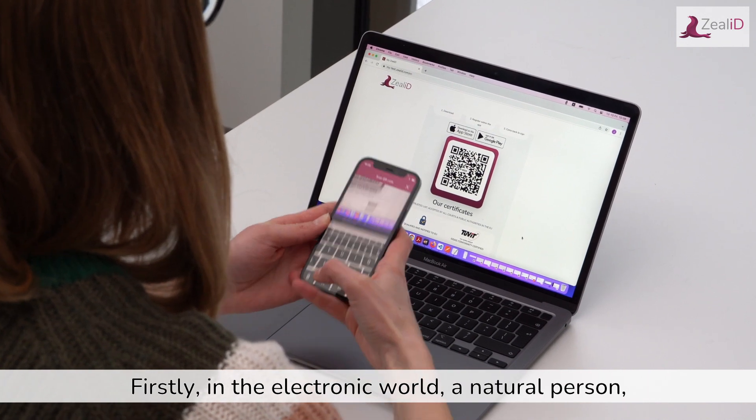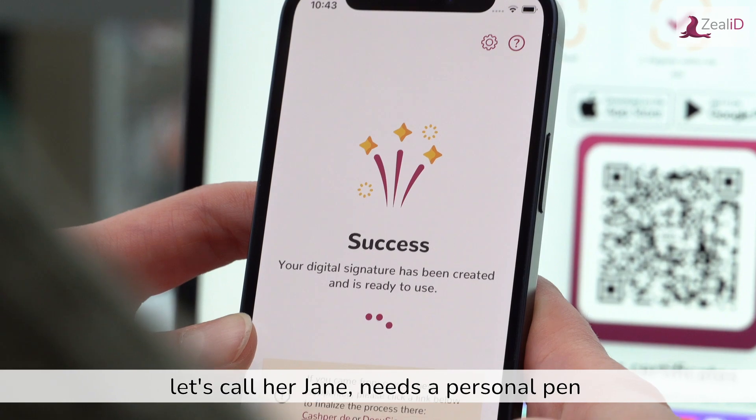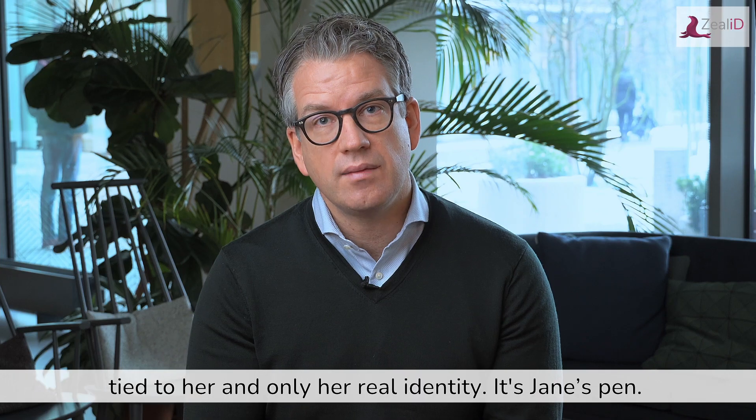Firstly, in the electronic world, a natural person, let's call her Jane, needs a personal pen tied to her and only her real identity. It's Jane's pen.